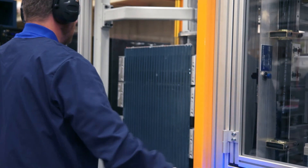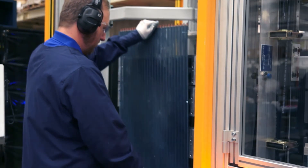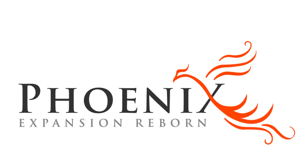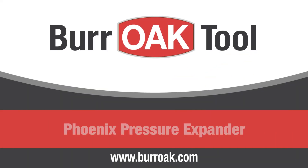The Phoenix Pressure Expander demonstrates Oak's endeavor to lead through innovation and profoundly changes coil expansion methods. The Phoenix truly is expansion reborn. To learn more about how the Phoenix has created new opportunities to improve your coil design and manufacturing processes, contact your Oak representative today.